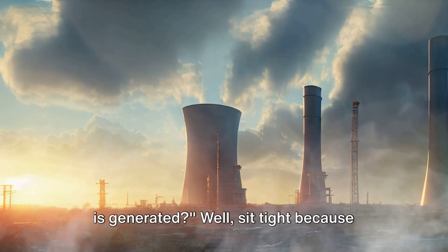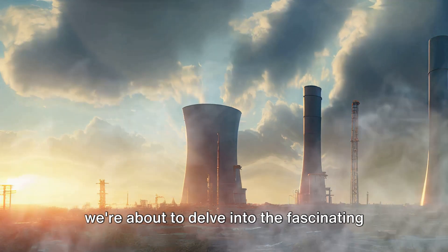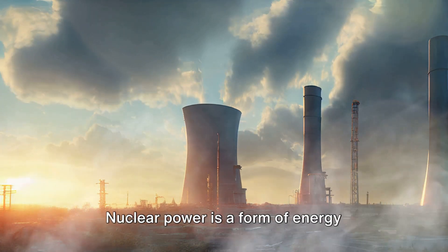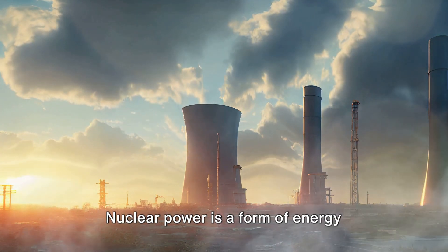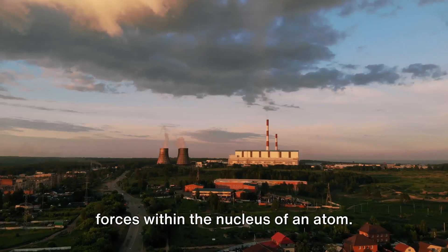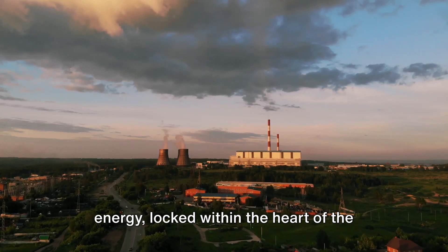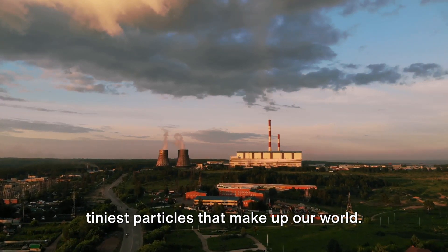Have you ever wondered how nuclear power is generated? Sit tight, because we're about to delve into the fascinating world of nuclear energy. Nuclear power is a form of energy production that harnesses the potent forces within the nucleus of an atom. It's like the hidden treasure chest of energy, locked within the heart of the tiniest particles that make up our world.